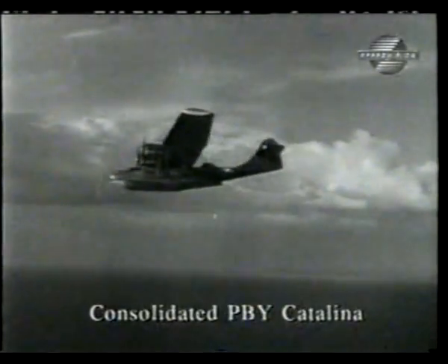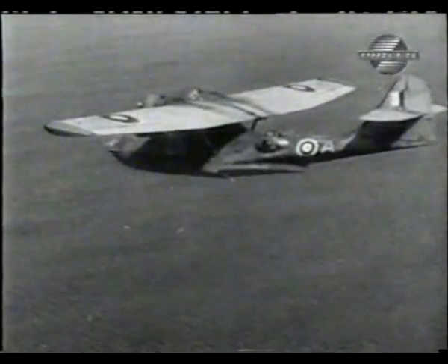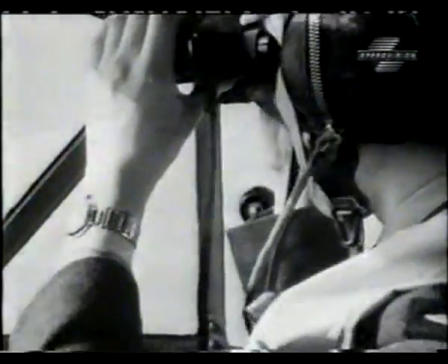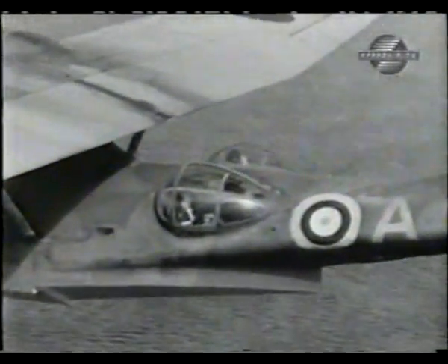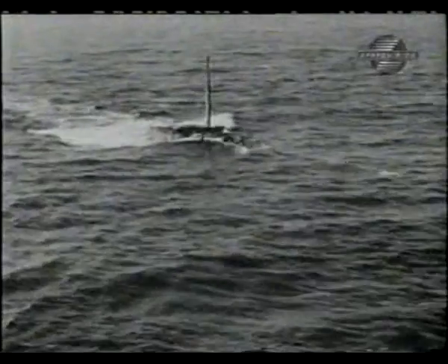Technology in the form of air-to-surface vessel radar was beginning to be utilized. By mid-1941, half of Coastal Command's patrol aircraft were thus equipped. Another effective long-range patrol flying boat entered the fight: the American PBY Catalina. One of its primary missions was to destroy surfaced U-boats transiting through the Bay of Biscay.